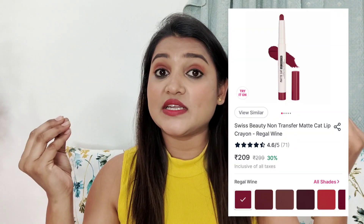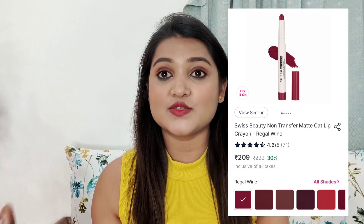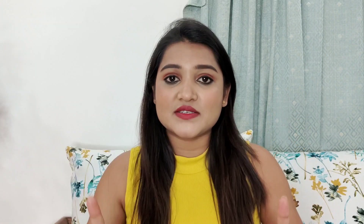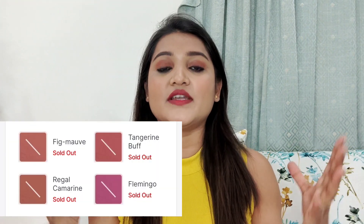Swiss Beauty has recently launched these lipsticks. As you can see, they come in a total of 26 shades, which is a huge color range, so you can definitely find your best suited color. These colors are especially great for Indian skin tones, so you can find a perfect shade.